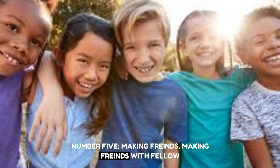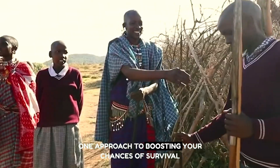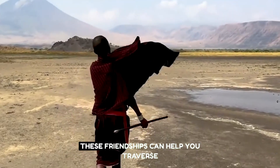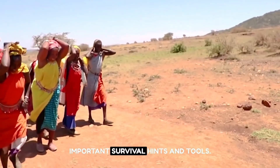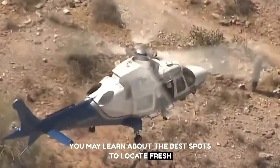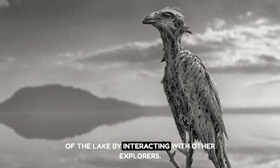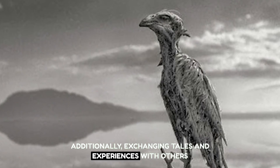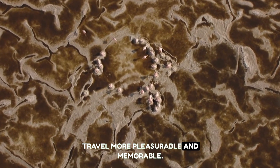Number five: make friends. Making friends with fellow explorers and people who know the region is one approach to boosting your chances of survival and making the most of your trip. These friendships can help you traverse the lake's unique environment and offer important survival hints and tools. You may learn about the best spots to find fresh water and food, and how to avoid dangerous regions of the lake by interacting with other explorers.